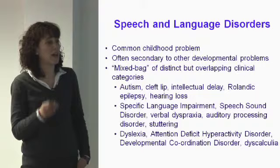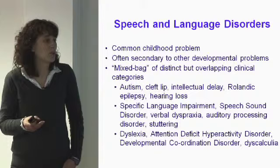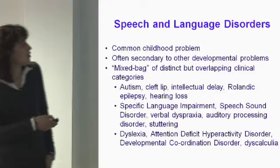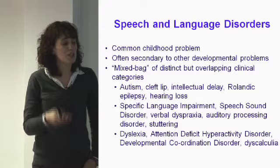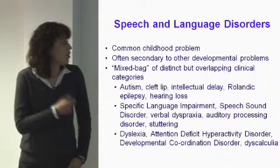But the term speech and language disorders is actually an umbrella term, and the children called speech and language disorders probably have very different problems and for very different reasons. For example, this term would include children who have speech and language needs which are secondary to more pressing medical needs such as autism and epilepsy.